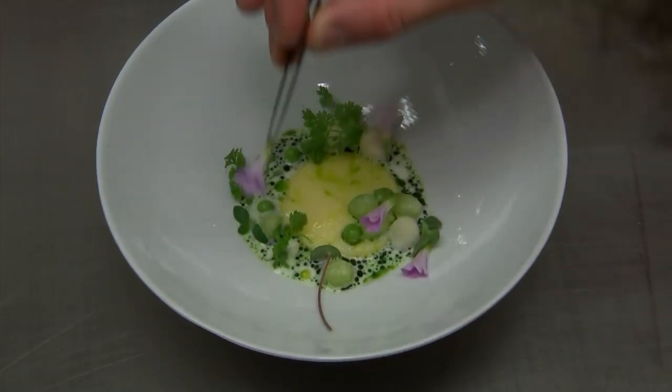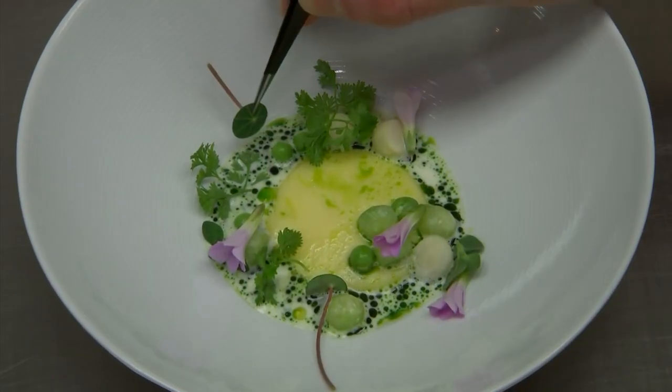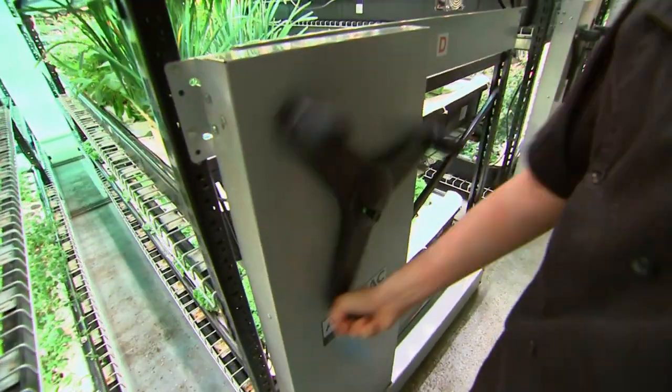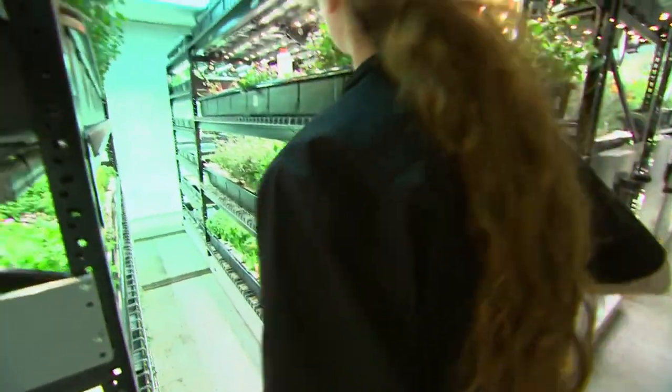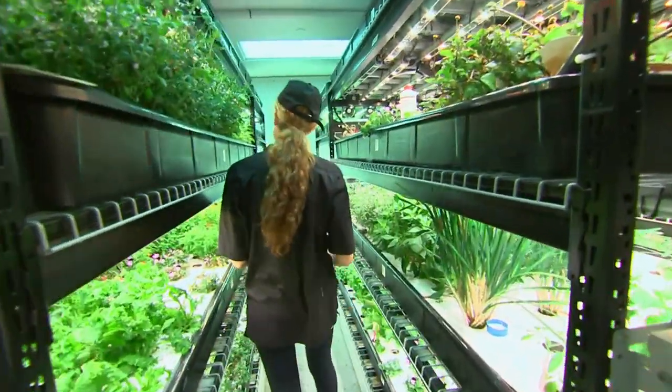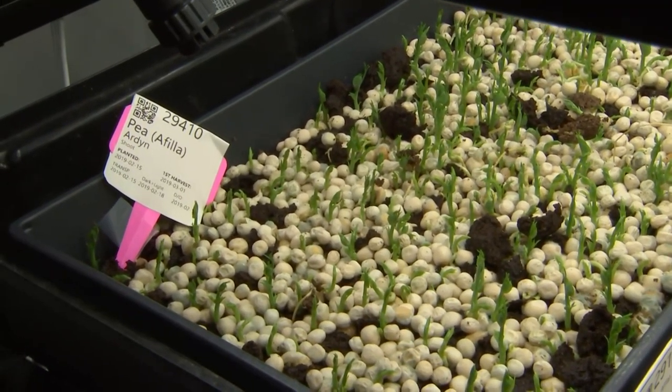How much stuff do you grow? We grow about 100 different things at any one time and about 1,000 pounds of produce every month. What are the limitations — is it simply space? Space is at a premium in New York City, and within that space we try to maximize our per-square-foot yield. We've got the farm up to a really efficient point and everything we grow is to order, so there's not a lot of waste, which is great for environmental impact as well.